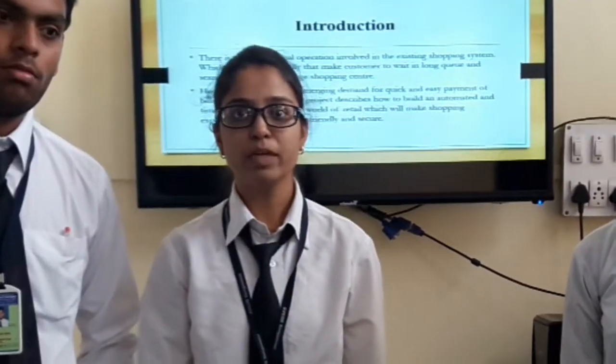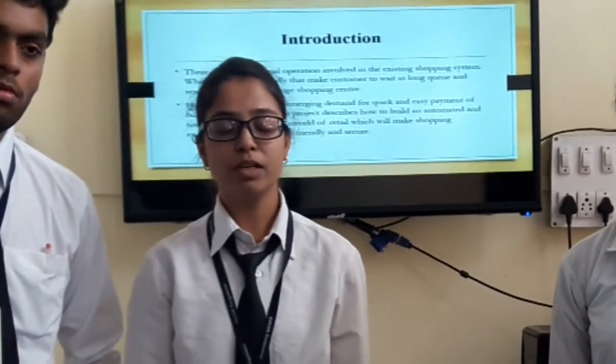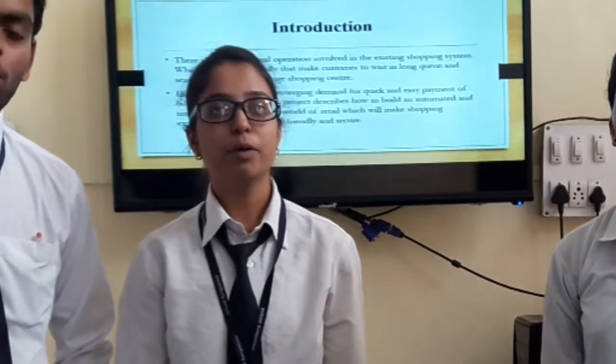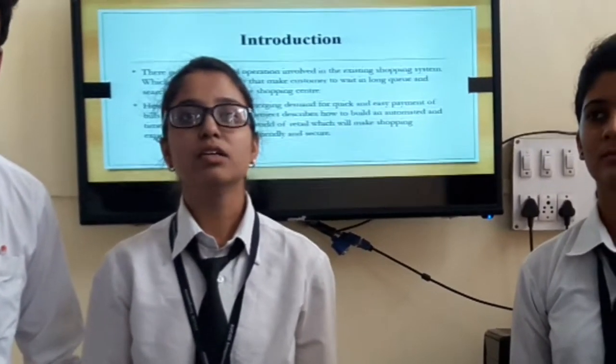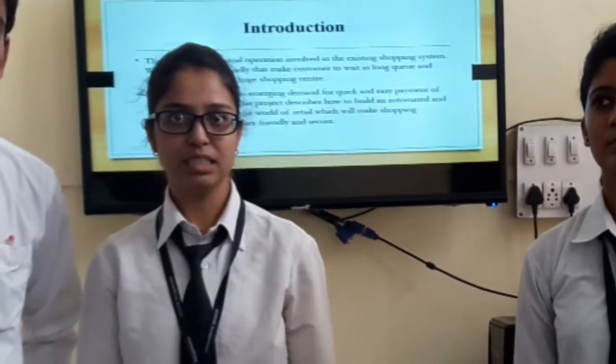Introduction. There are lots of problems in the existing system. It takes time in finding and searching for products in a huge supermarket. Hence, we are proposing our model. Its name is a Smart Shopping Cart, and it will overcome all these problems in the existing system.